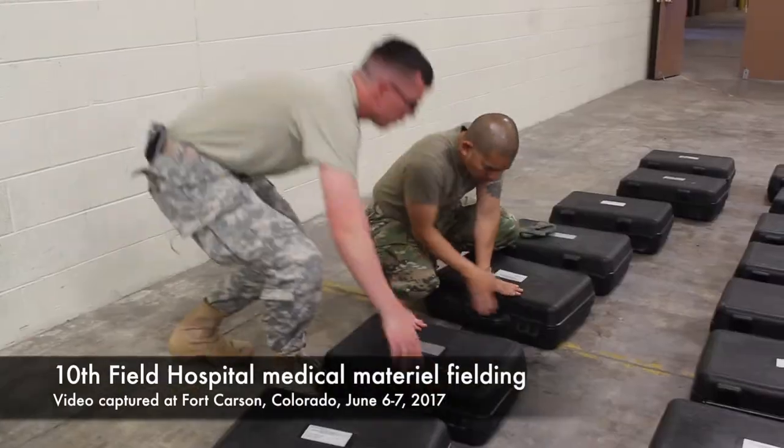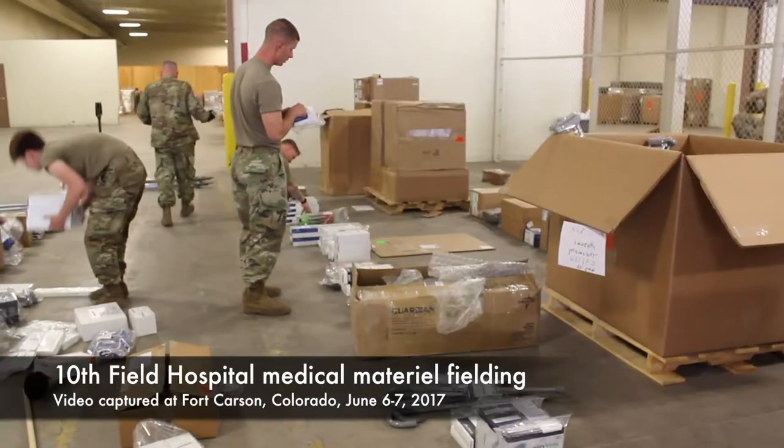The 10th Cache was the first unit to convert into the Field Hospital design. What we need to be able to do is deploy worldwide in support of any sort of global contingency operations in an expedient manner.